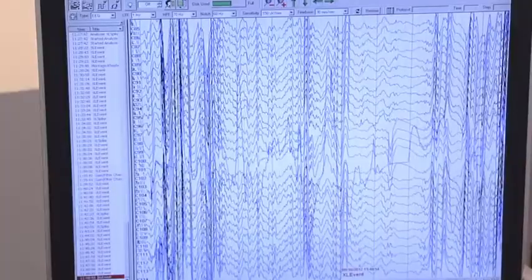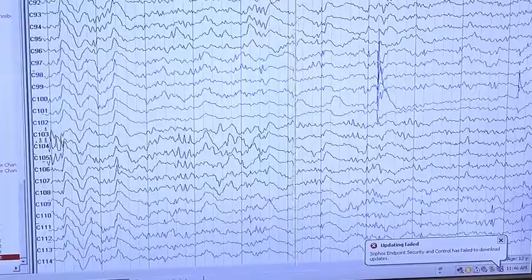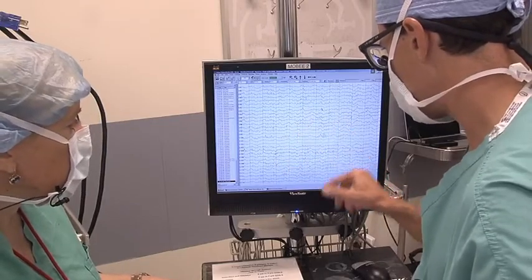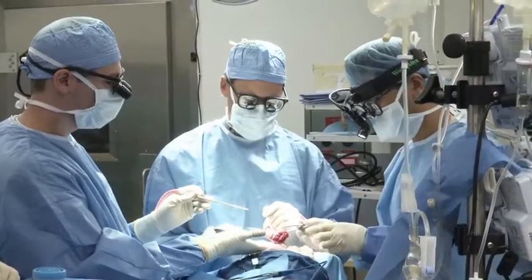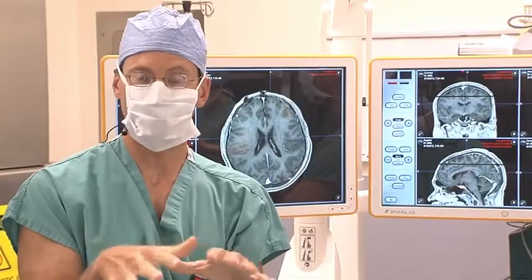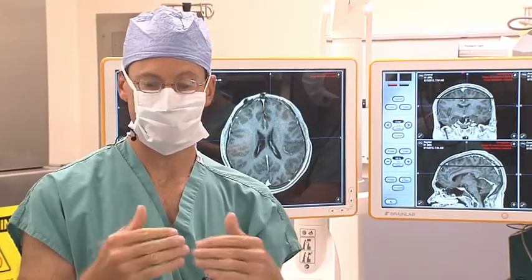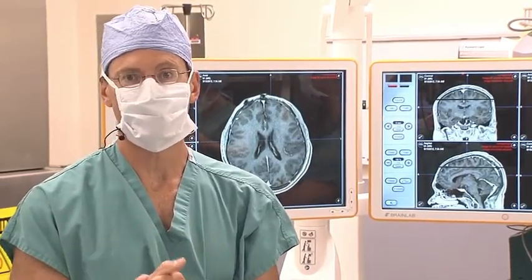With that grid of electrodes, we'll be able to record from multiple contacts of the brain, and then we'll close up the head, bring her back to the floor and wait for her to have a couple of seizures. When she has those seizures, we'll be able to record the electrical site of onset of the seizures with the electrodes we implant in her brain, and then take her back to the operating room for a second surgery where we can remove that part of the brain that's abnormal. The electrodes will also allow us to map her brain — we can stimulate those electrodes, find out where the part of the brain is that moves her left arm and her left leg to make sure there's a safe margin between those zones and the area where we're doing our surgery.